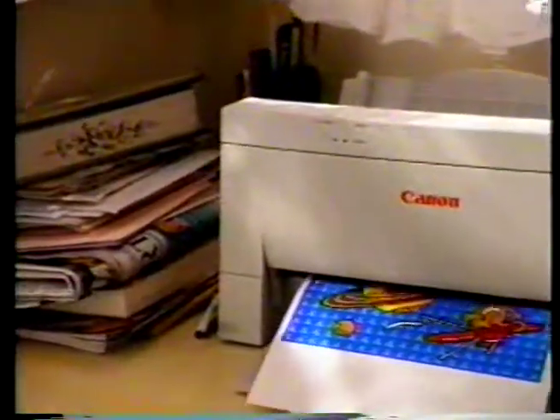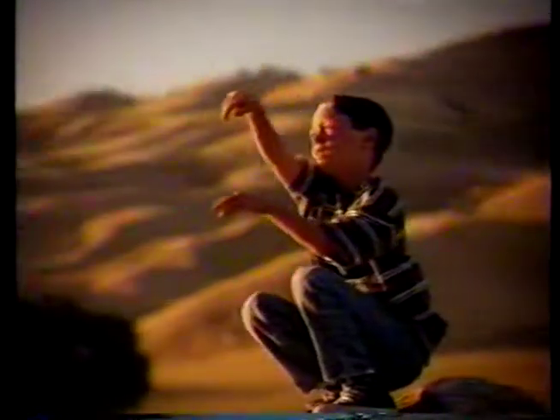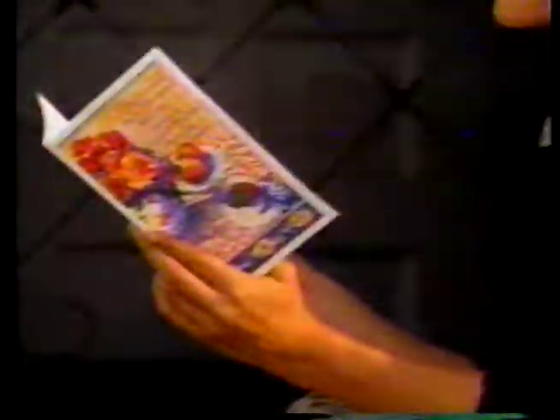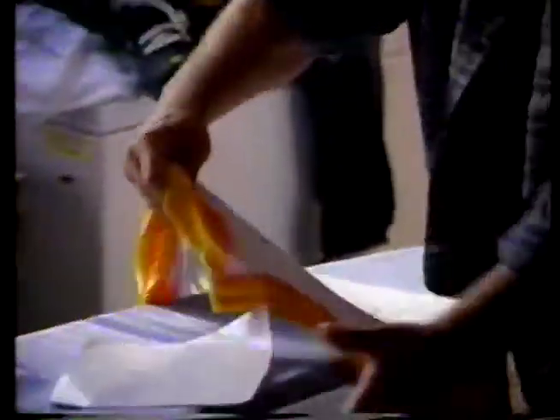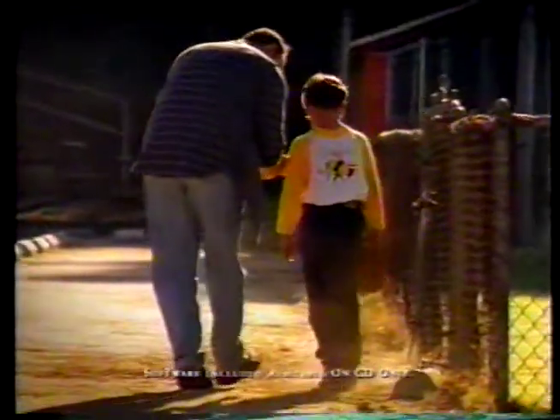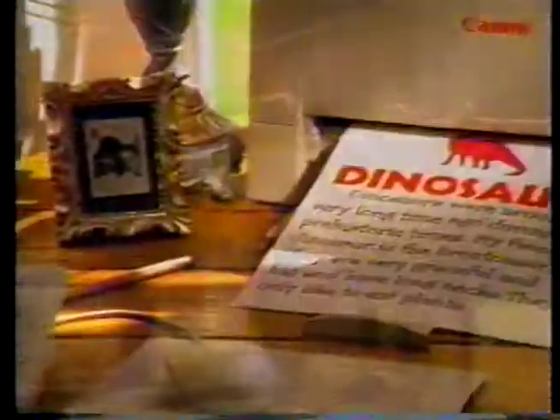It's color printing and it's state-of-the-art. It's flyers. It's proposals. It's Crayola and Hallmark Connection software. And putting your very own logo on a t-shirt. So it's not business as usual. It's what you can do with a new Canon color bubble jet printer.